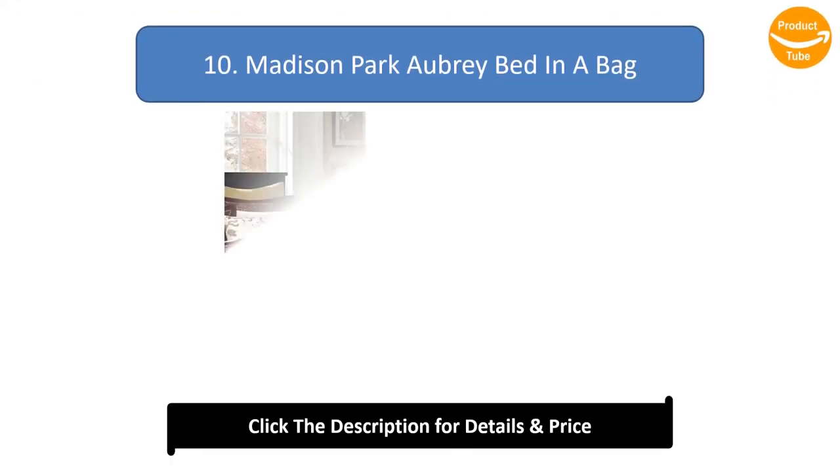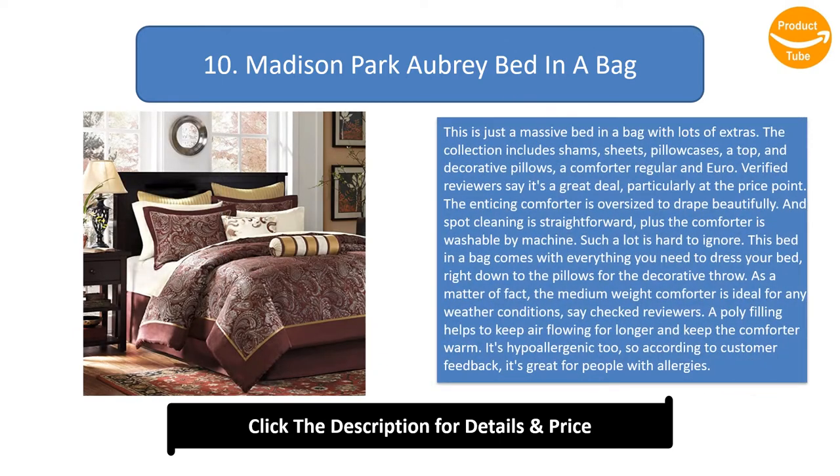Number 10: Madison Park Aubrey Bed-in-a-Bag. This is just a massive bed in a bag with lots of extras. The collection includes shams, sheets, pillowcases, a top, and decorative pillows, a comforter, regular and euro.